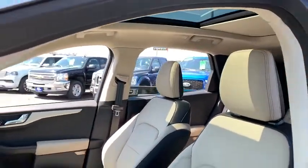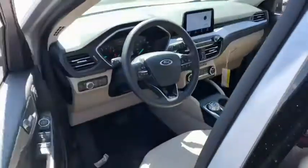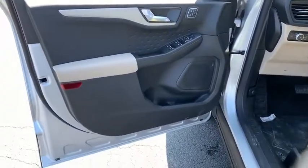AM-FM stereo radio, heated steering wheel, trip computer, electronic stability control, fog lights, heated front seat, rear window defroster, compass.